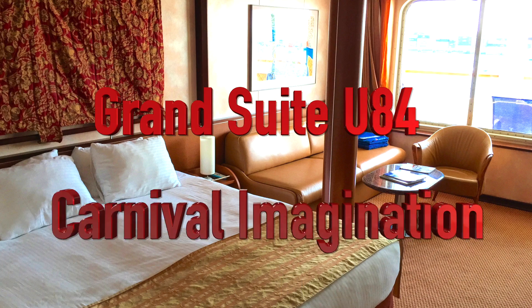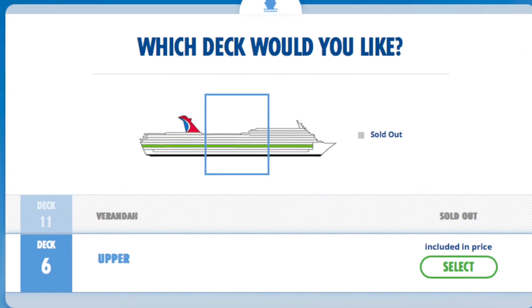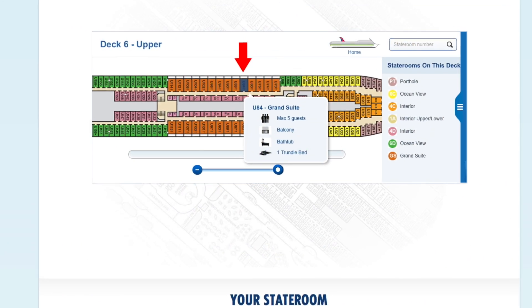Hi Travel Cruisers! Welcome to a tour of Grand Suite Cabin U84 on board the Carnival Imagination. It's located on Deck 6 Upper, in the middle of the ship.